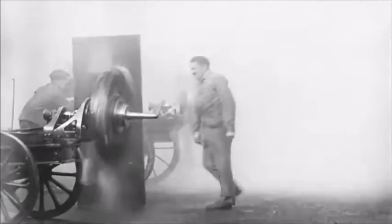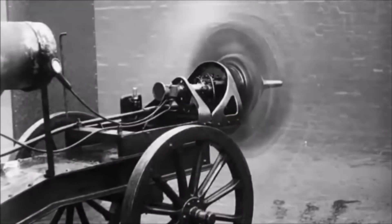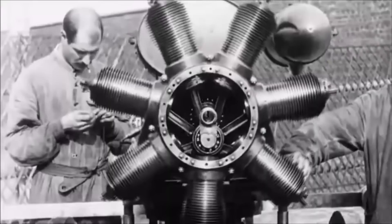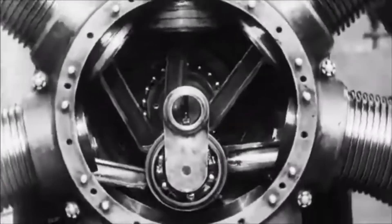The story of the rotary piston engine dates back to the First World War, when aviation pioneers started using Clerget engines, later refined by Bentley. These air-cooled engines featured an odd number of cylinders, ranging from 7 to 11, each operating on a four-stroke cycle. The entire cylinder block revolved around the crankshaft, propelling it into motion.